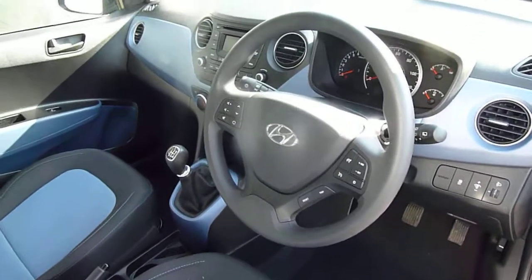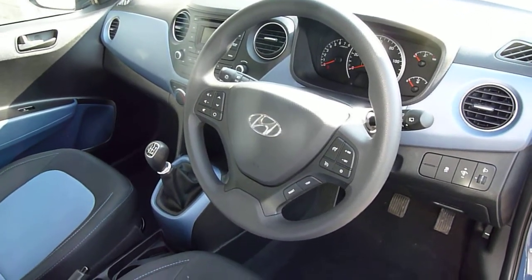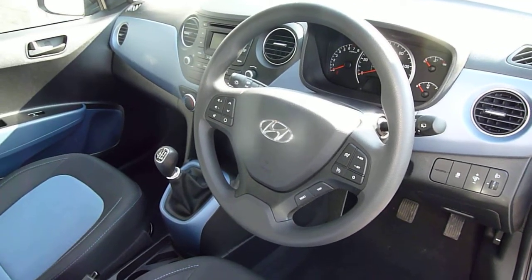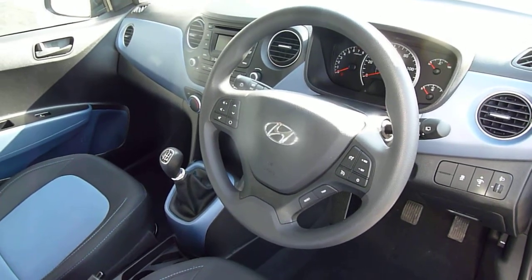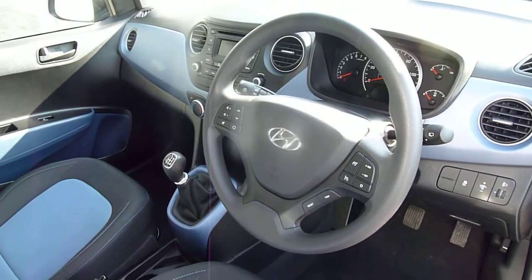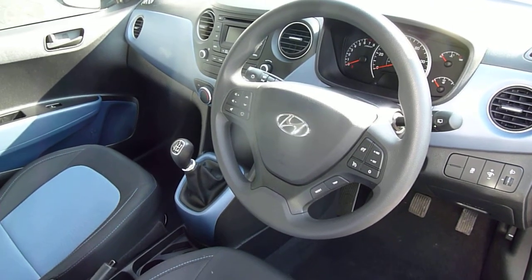This car comes with the remainder of the five-year unlimited mileage warranty from the date of first registration, and that includes five-star cover — that's your home start and relay recovery — again for the remainder of that warranty period. You can also take advantage of great offers through Hyundai Finance to purchase this vehicle. For any further information, please contact JTU's Hyundai Shrewsbury on 01743 450888.